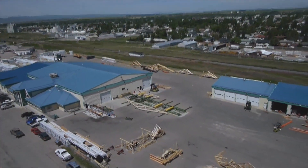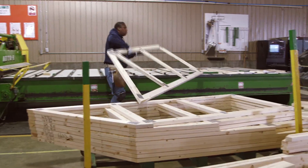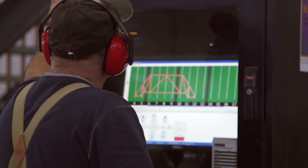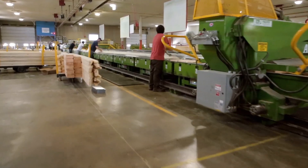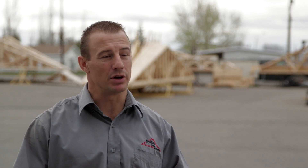When the company first started, the incentive was out of a felt need for a better supply of roof trusses and floor trusses. Our technology and equipment is up to date. There are three different systems all working together on one table to make us that much more efficient and effective builders.